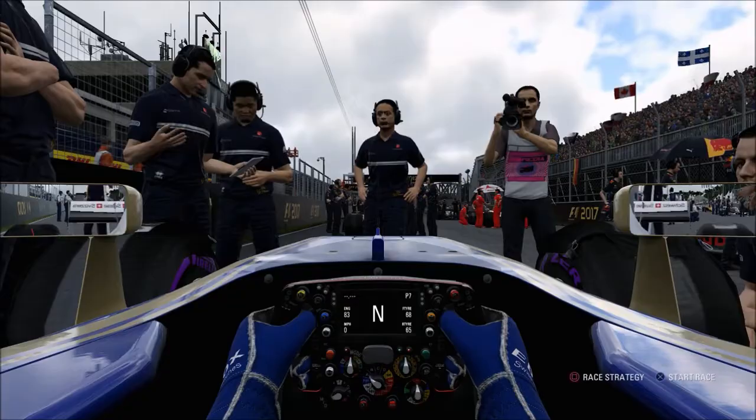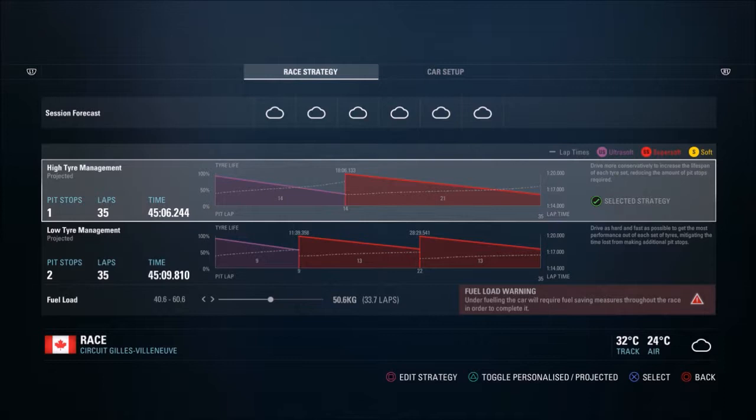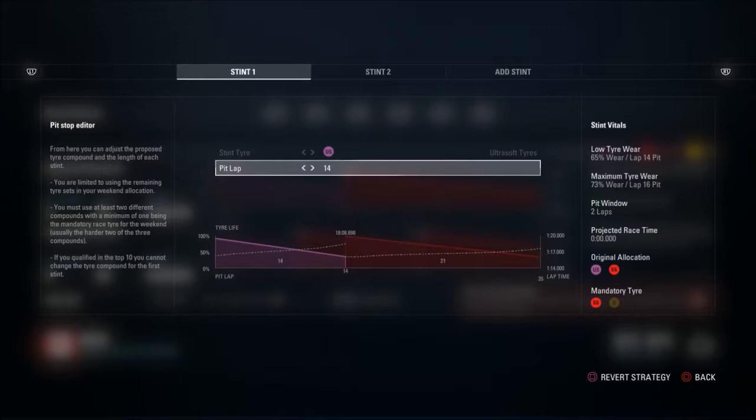We've qualified above where we expected to be, so we'll try our best to hold position in the race. We've got some fast cars behind us, especially those Force Indias and Williams cars with Mercedes-powered engines. For strategy, we start on the tyre we used in Q2 — since we only set one lap, it has a bit more lifespan. There's the option of a two-stop or one-stop, and I decide to go for the one-stop since it's been working for us. The Super Soft tyre has a pretty good durability range, so we'll run Super Softs for the second stint to the end.